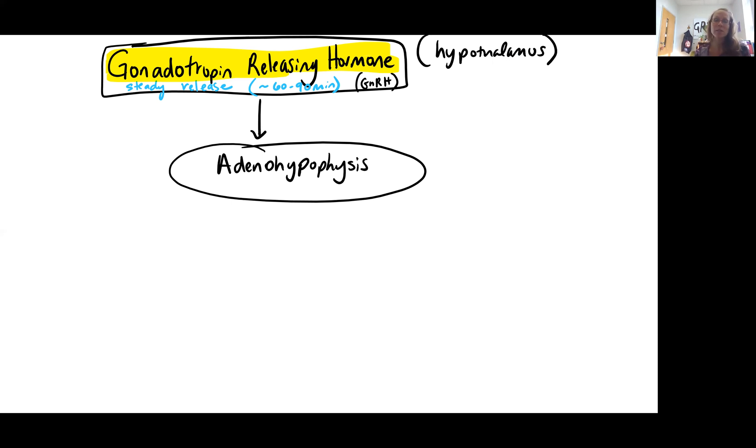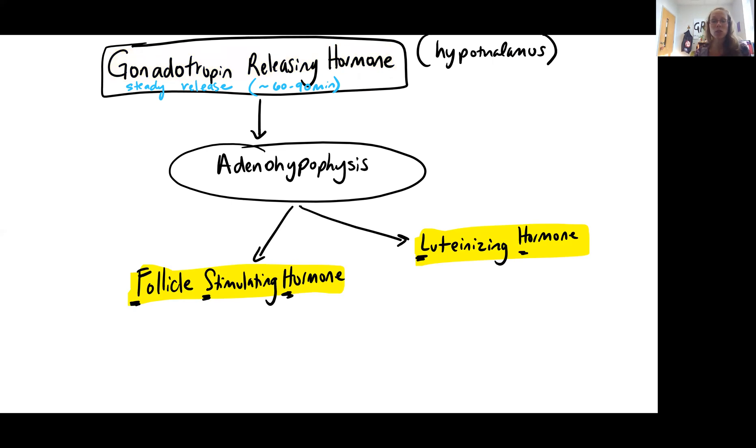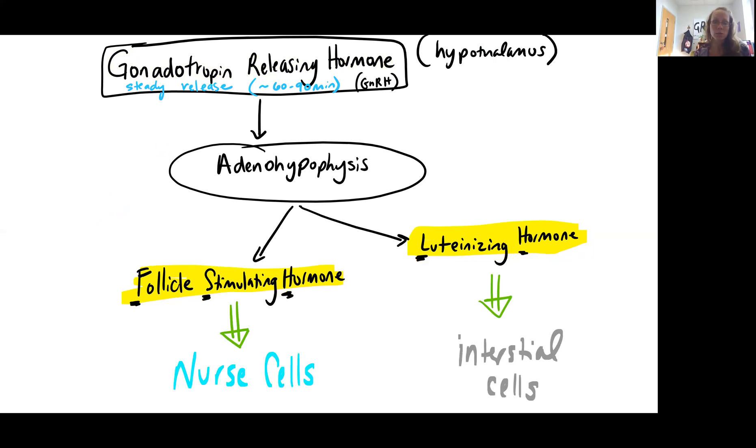The gonadotropin-releasing hormone is going to communicate with the adenohypophysis — remember, our anterior lobe of the pituitary gland — and it's going to trigger the release of two hormones: FSH, follicle-stimulating hormone, and LH, luteinizing hormone. We'll see all these same hormones released in the female with similar jobs. Your follicle-stimulating hormone is going to target nurse cells, and your luteinizing hormone is going to target those interstitial cells, so we're talking to both of these cells that make up the testis.